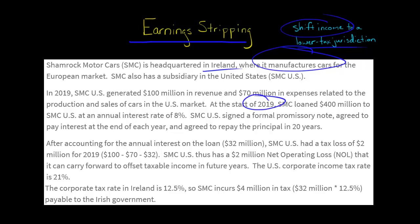However, let's say that at the beginning of 2019, the Irish parent SMC loaned $400 million to the U.S. subsidiary at an interest rate of 8%. That comes out to $32 million a year — $400 million times 8% — being paid by SMC U.S. to the headquarters in Ireland.